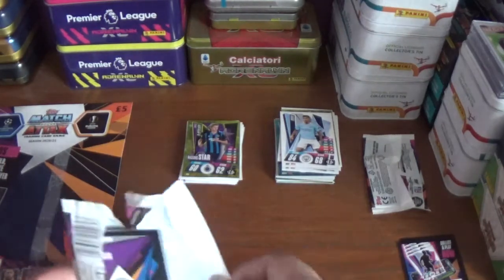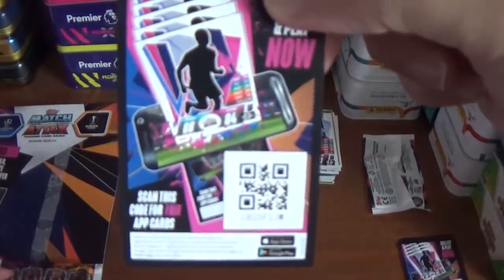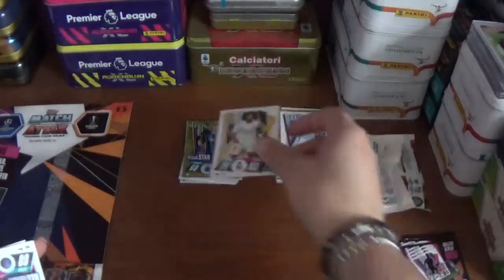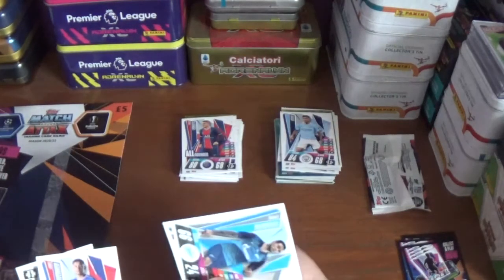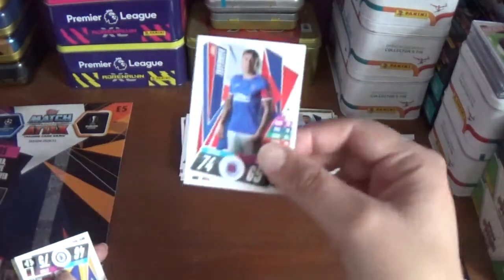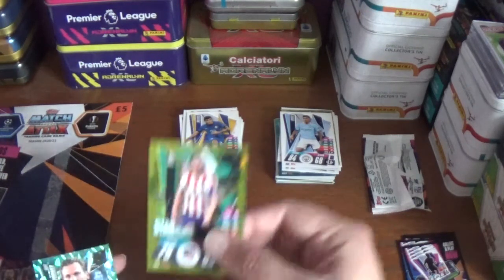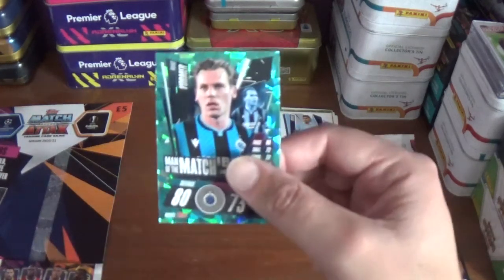On to the third pack — the app code is CB15FSJW. We start with Marcelo of Real Madrid, an all-rounder Marco Verratti of PSG, Emmanuel Mamana of Zenit, James Tavernier the Rangers captain, and Christian Pulisic the American from Chelsea to complete the base. A couple of inserts: a star player Koke of Atletico Madrid and a man of the match Ruud Vormer of Club Bruges.